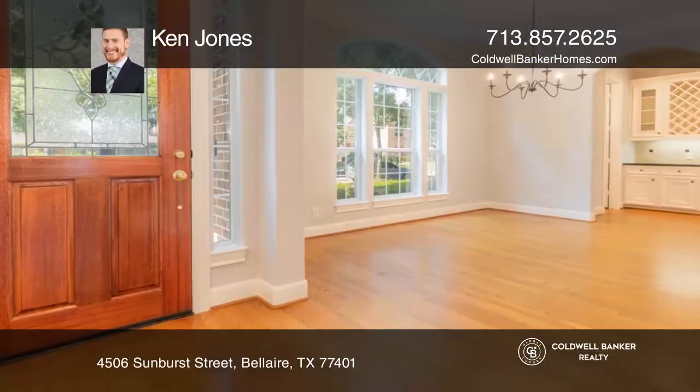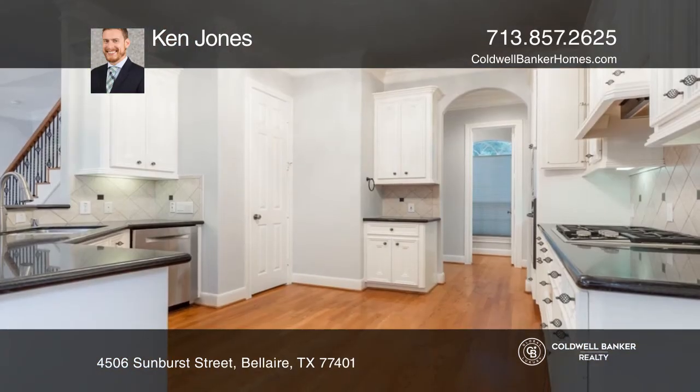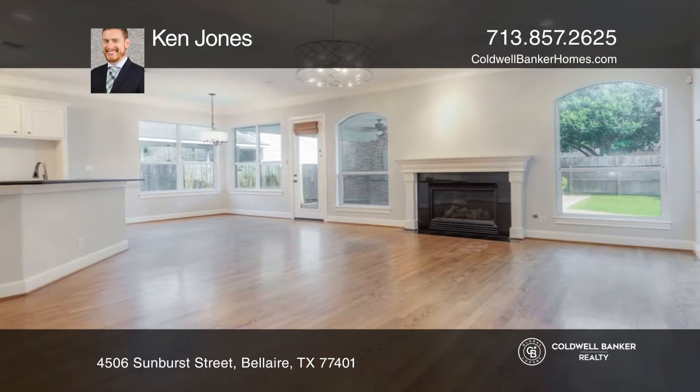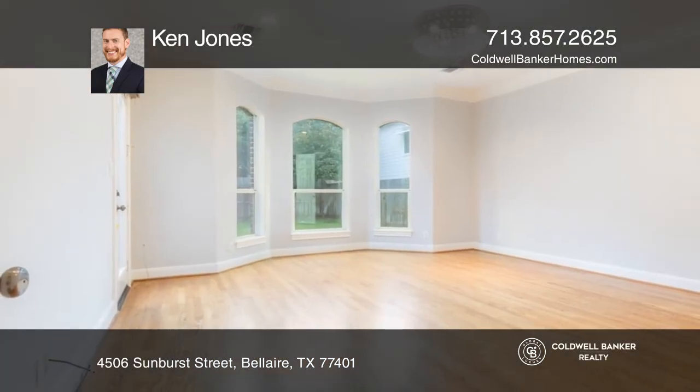Located on a cul-de-sac, notice the oak hardwoods and updated lighting. Enjoy working from home and overlooking the front yard from the downstairs study. A generous formal dining room is great for gatherings and flows seamlessly through the butler's pantry into the well-appointed kitchen.